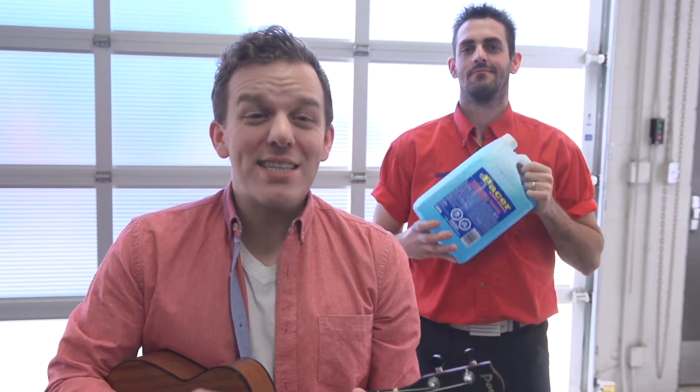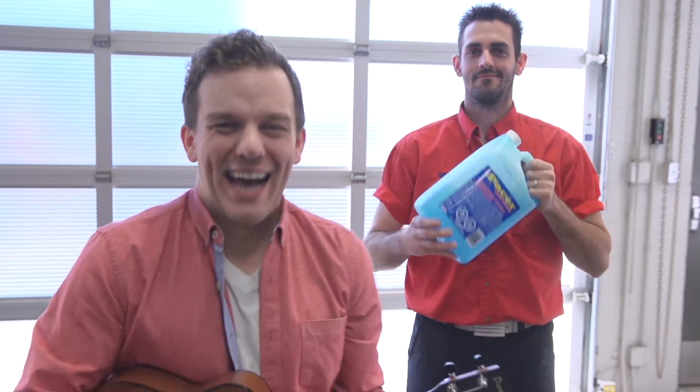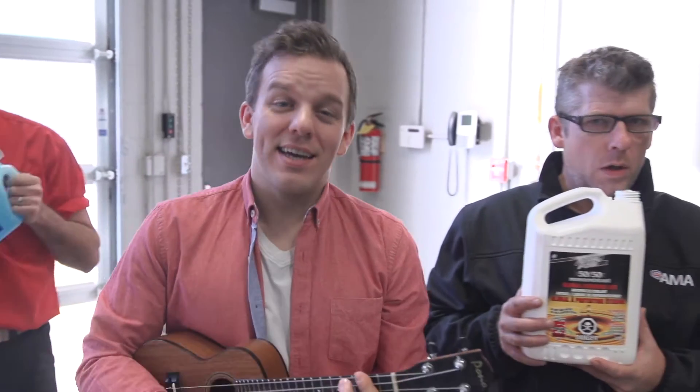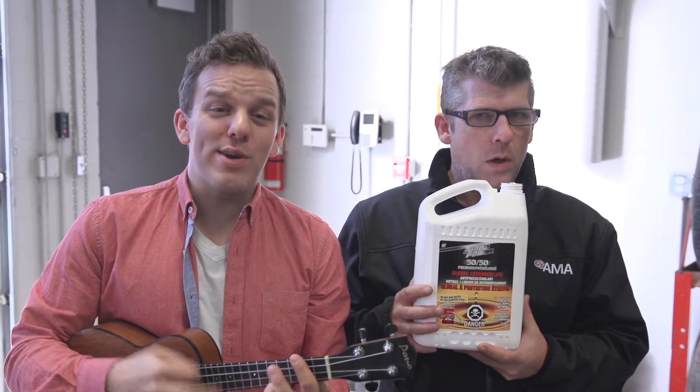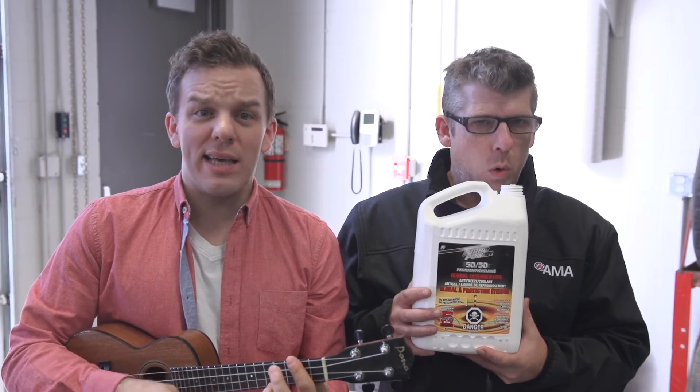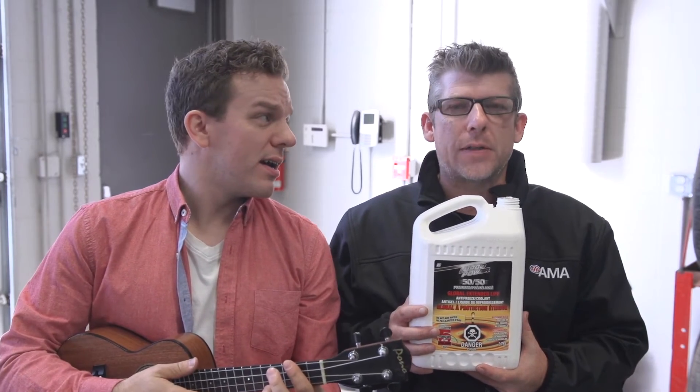Wiper fluid, as you would think, can freeze up solid like a skating rink. The winter kind, now listen to me, is good to minus 45 Celsius degrees. Winter driving can be a breeze, but top up on your antifreeze. What does it do? Well, let's ask Steve — it's in the name, it's antifreeze.